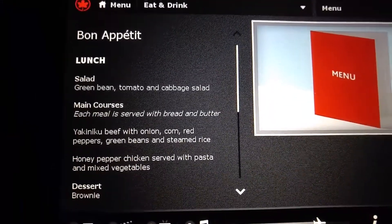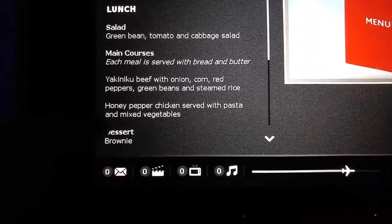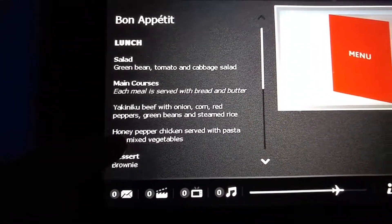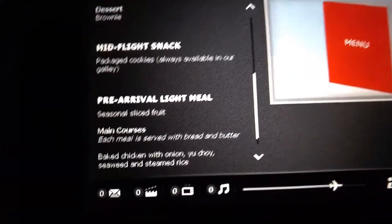This is the bonnet. So I got the salad, I got the dessert brownie things. So what I picked — now look at the midnight flight snack.